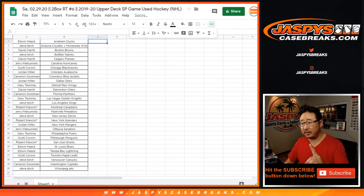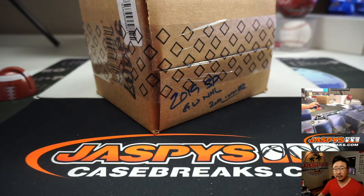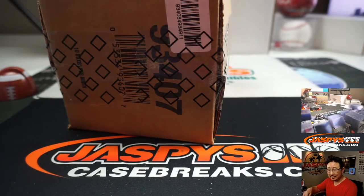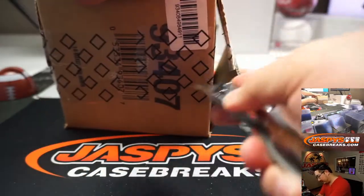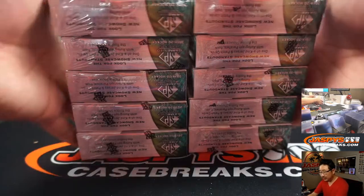Alright, so there you go. Now while you're considering trades, let's pop this open and we'll go from there. Robert, you're saying the baseball mixer's done? I find that hard to believe — I don't think it is.